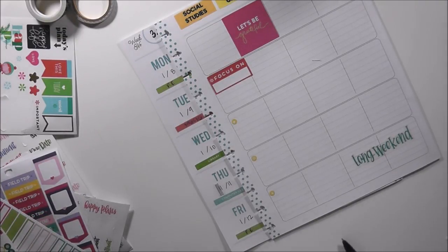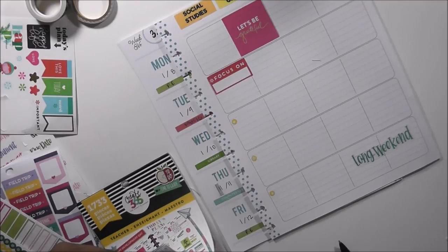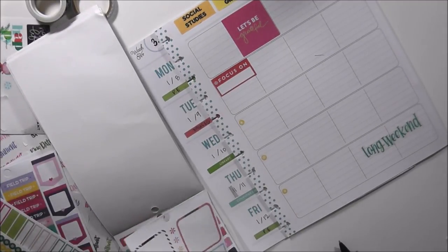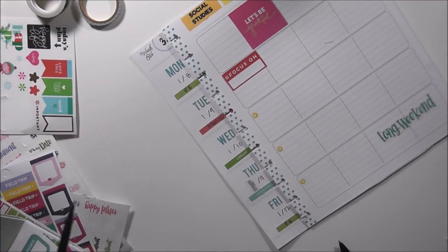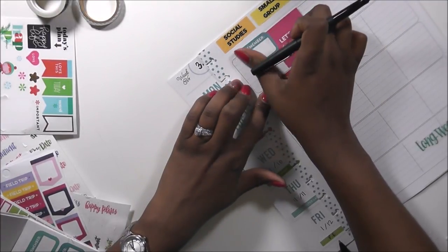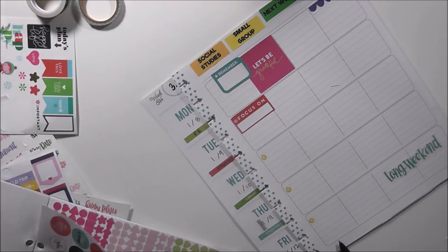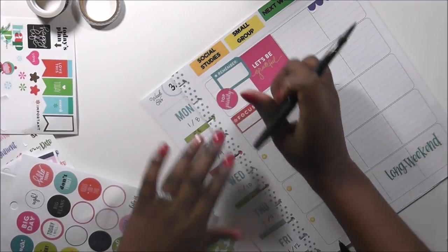For small group, I'm going to use one of my favorite stickers — the clipboards. I need a 'remember' sticker for Monday for myself, so I'm going to layer it on top of 'Let's Be Grateful' right there. I'm also going to grab this 'top priority' sticker and place it over here too so I remember.